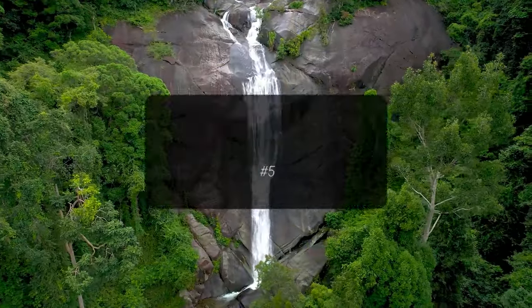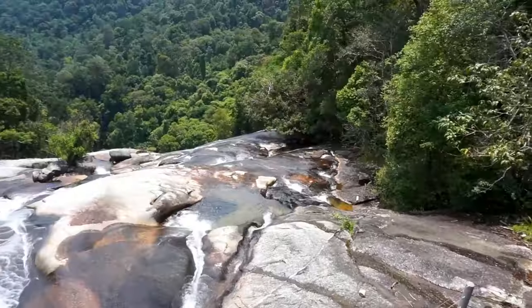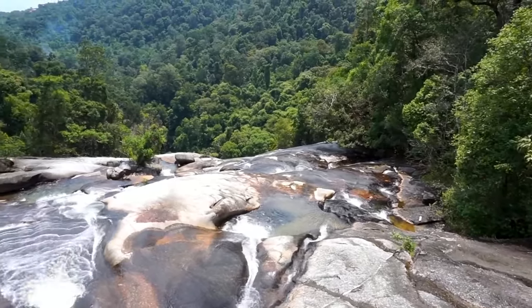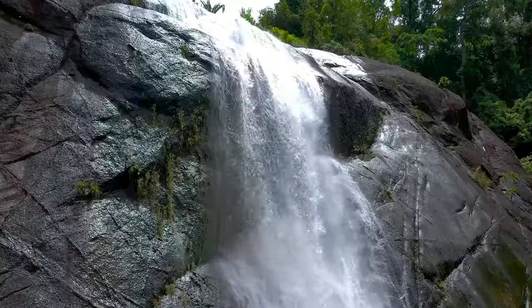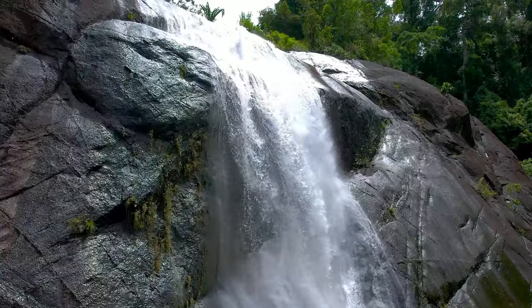Seeking a refreshing retreat, the Telaga Tuju Waterfalls, or Seven Wells, await with their pristine waters and lush surroundings. Legend has it fairies used to frequent these pools, and once you see the crystal-clear waters, you'll understand why.